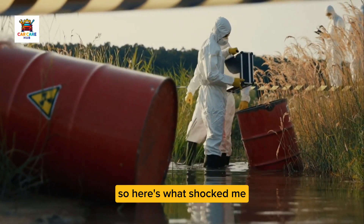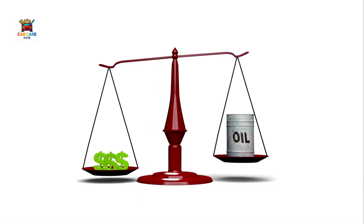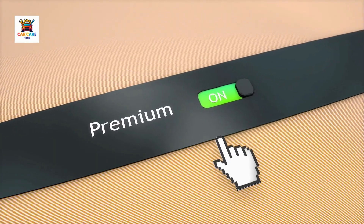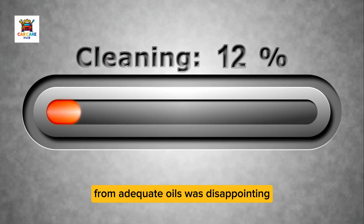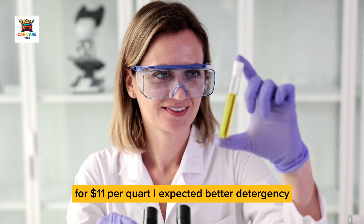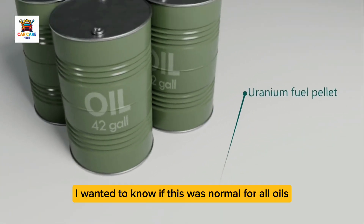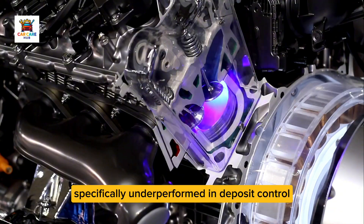So here's what shocked me: Mobile One Extended Performance absolutely delivered on wear protection, viscosity stability, and extended drain capability — the oil analysis and compression test proved it. But the deposit control, the characteristic that separates premium oils from adequate oils, was disappointing. For $11 per quart, I expected better detergency and cleaner internal components. This led me to run a comparison test to find out if this was normal for all oils or if Mobile One specifically underperformed in deposit control.